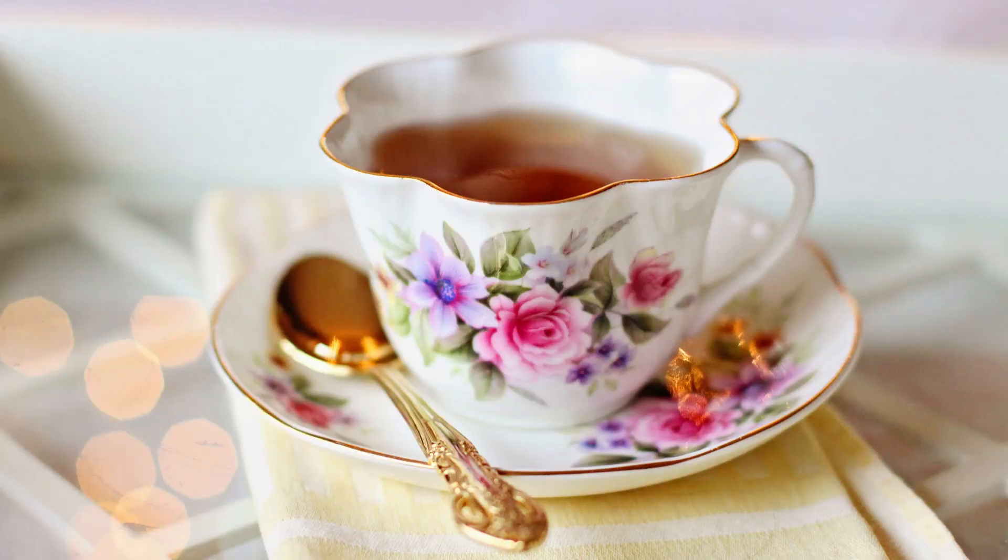One of the ways that dandelion can be used is as a diuretic — it reduces water weight. Research has shown that if you drink about two cups per day of dandelion tea using the leaves, it can be used as a diuretic.